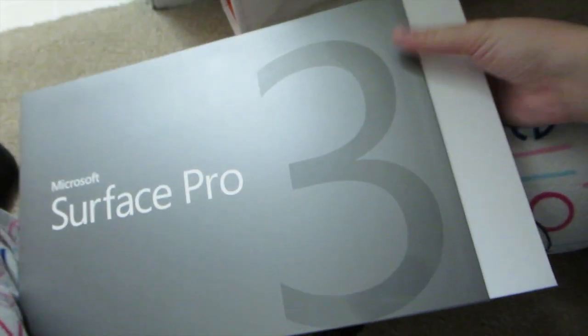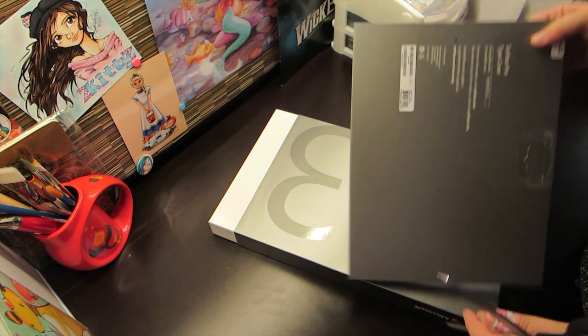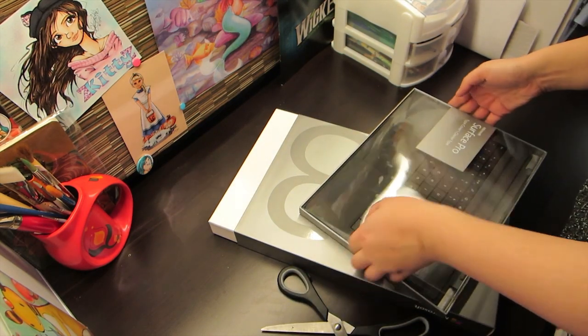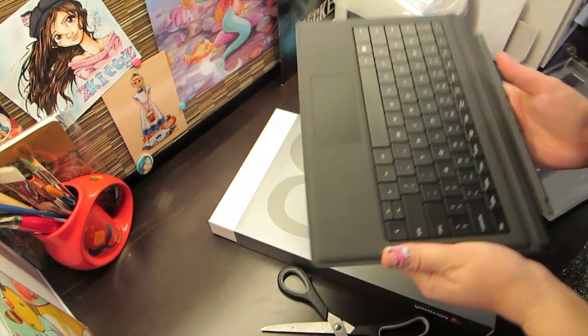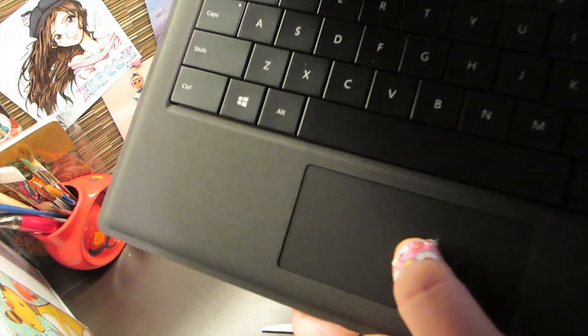Okay, let's unbox this sucker. We'll start with the keyboard. That is pretty much it — it just snaps on to the tablet. Listen to that. Clickety-click. It's kind of loud.